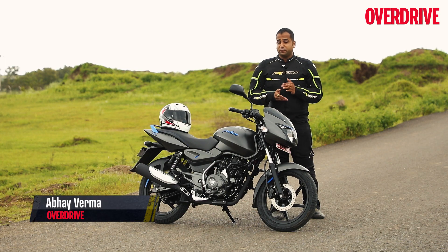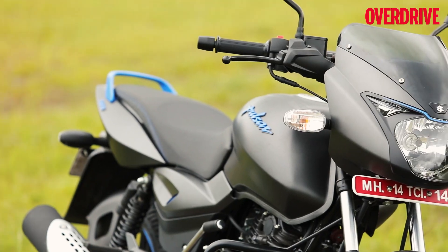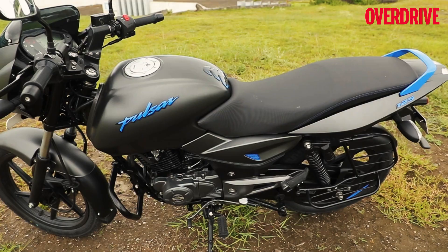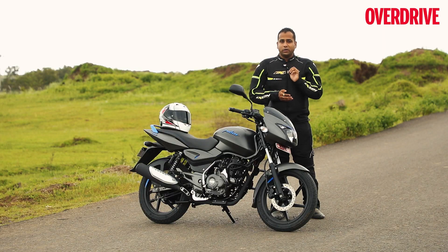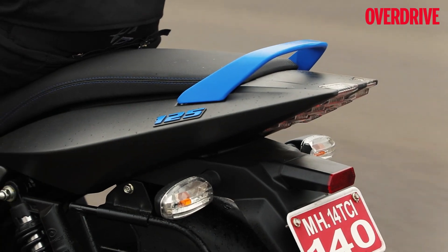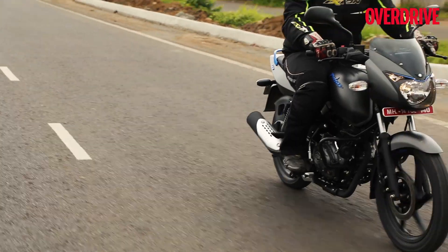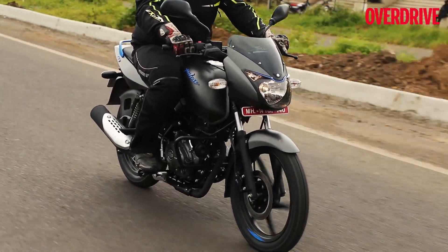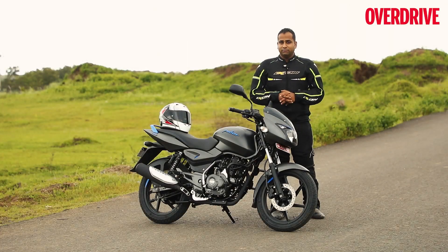It's almost two decades now since Bajaj first introduced the Pulsars, starting with the 150 and the 180, and what a raging success the brand has become. Over the years we have seen Bajaj expand the family at both ends of the spectrum, but today we have with us what is effectively the smallest Pulsar yet — the 125. Bajaj tells us that this motorcycle is intended to appeal to those 125cc buyers who want a slightly sportier and more fun to ride machine than the average 125. Does this bike deliver on that front? Let's take a look.